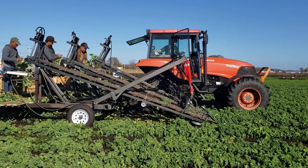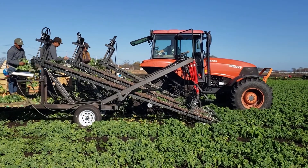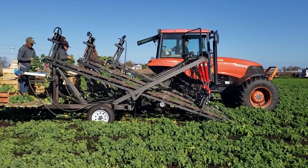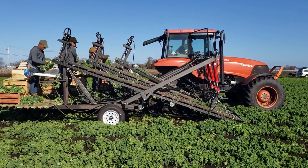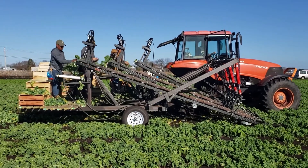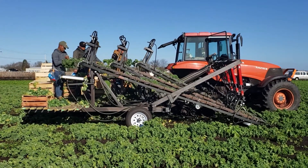At the moment I've got a plan to have three workers bunching — one per belt, one for each row. Their only job is to grab the bunch, put a rubber band around it, then toss it to another worker who is just packing the bunches into boxes.